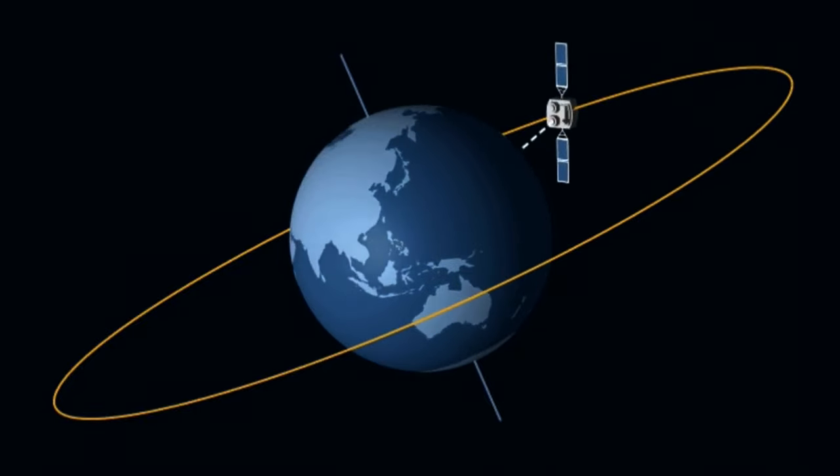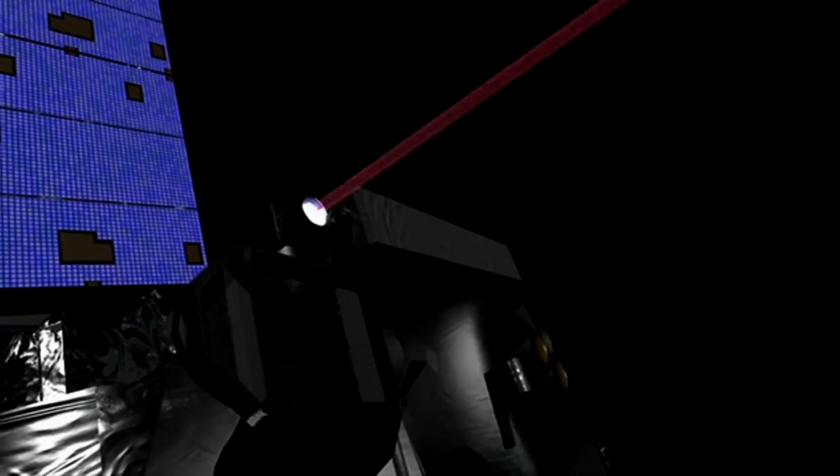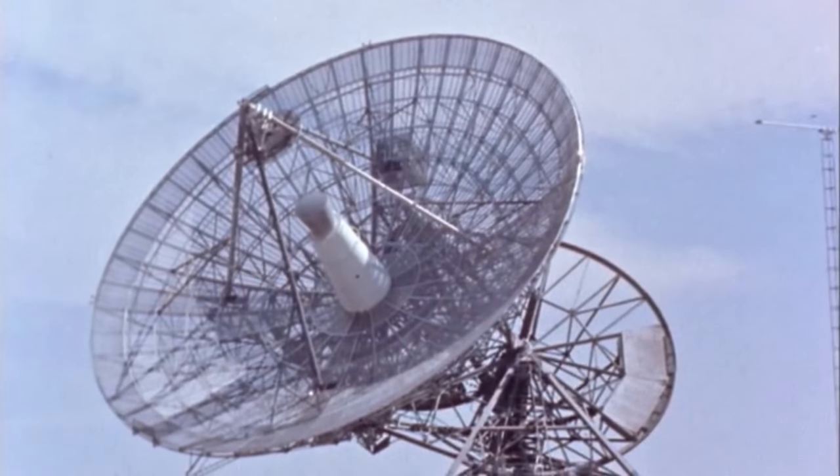Deep space optical communication enhances our ability to receive detailed scientific data from distant probes and rovers, contributing to a deeper understanding of the cosmos. This includes missions to study planets, asteroids, and other celestial bodies.